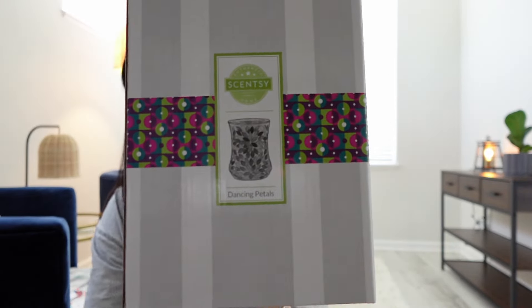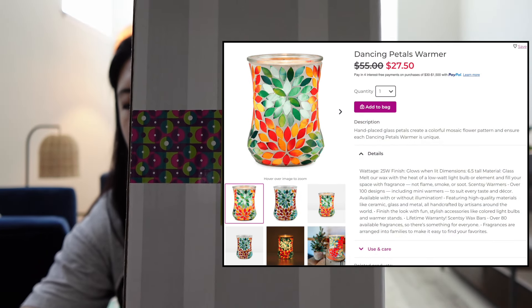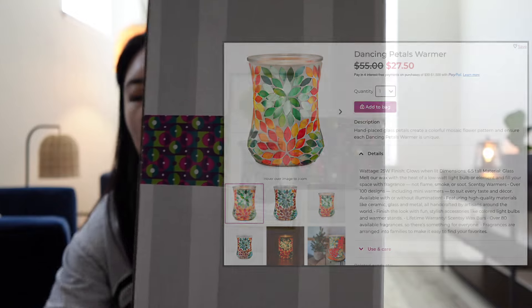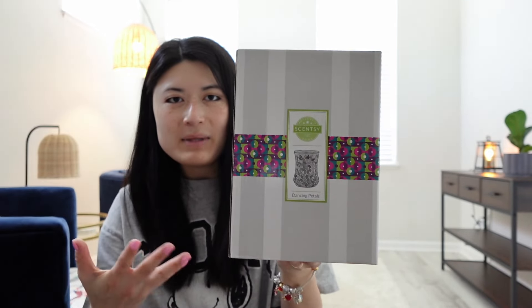The warmer is the Dancing Petals warmer. It is so pretty when I've seen pictures of it lit up in people's homes — I feel like looking at the pictures online doesn't really do it justice.